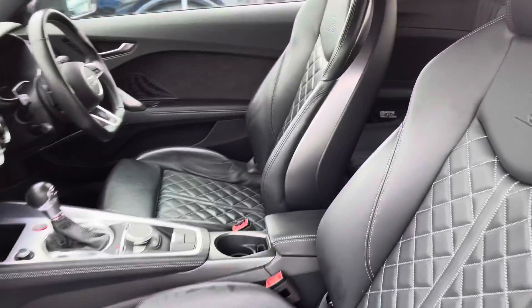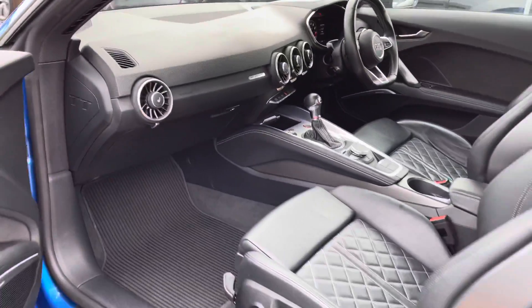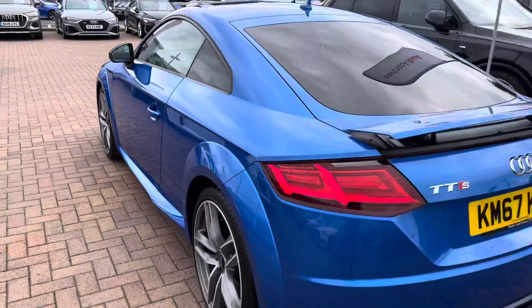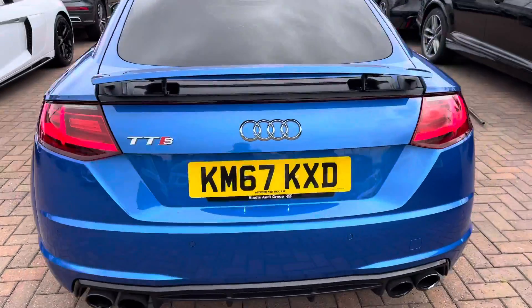Taking a look at the interior now, we've got the gorgeous fine Nappa leather seats. This car is petrol, it is automatic, and it's done just under 38,000 miles on the clock.